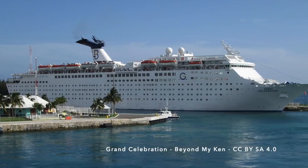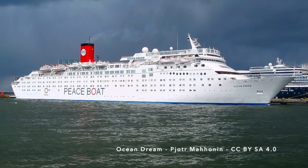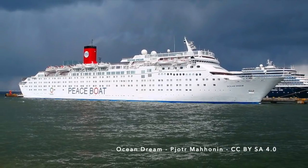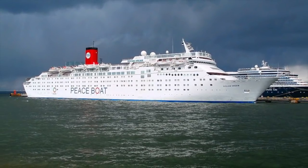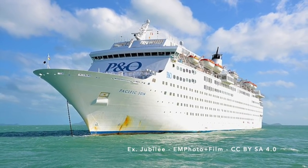Coincidentally, the Magellan is being scrapped alongside her sister ship, the former Celebration, as well as the ship that was once Carnival's Tropicale, both of which were beached in recent weeks. Additionally, the former Jubilee was broken up at the same scrapyard in 2017.